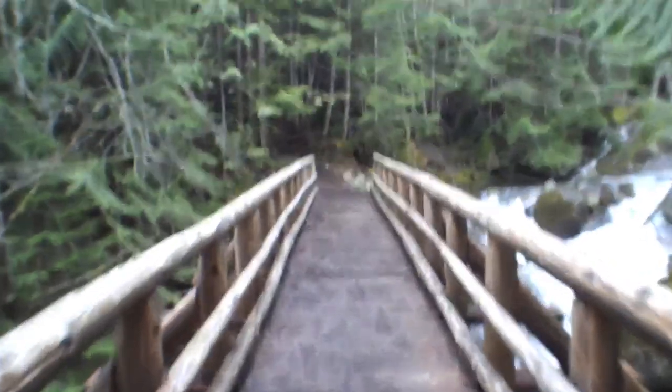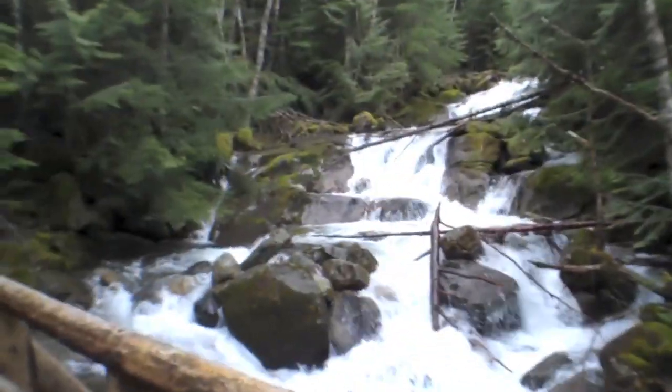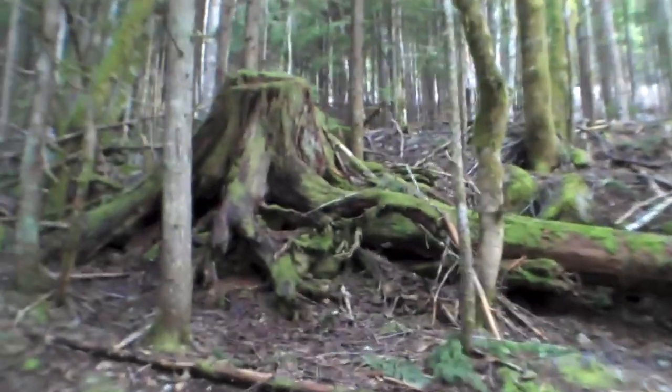Holy cow, guys. We are coming to a very beautiful spot. There's a wonderful footbridge right here with some intense waterfalls — check this out. Check out the view behind me. You guys see that? That is some awesome water. Talk about a great place to hide a geocache. Look at that thing — it's like I'm in Endor from Star Wars or something.